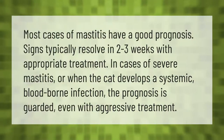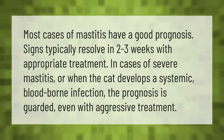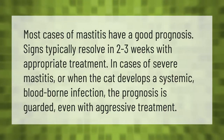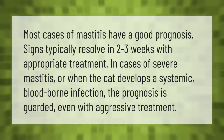Most cases of mastitis have a good prognosis. Signs typically resolve in two to three weeks with appropriate treatment. In cases of severe mastitis, or when the cat develops a systemic blood-borne infection, the prognosis is guarded even with aggressive treatment.